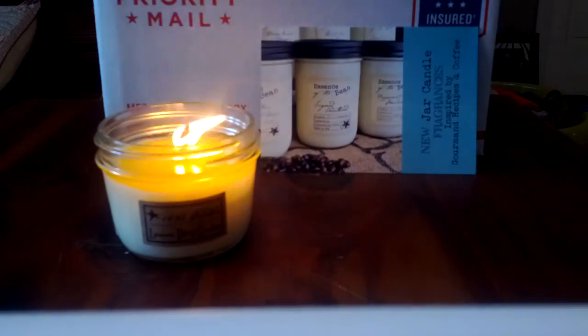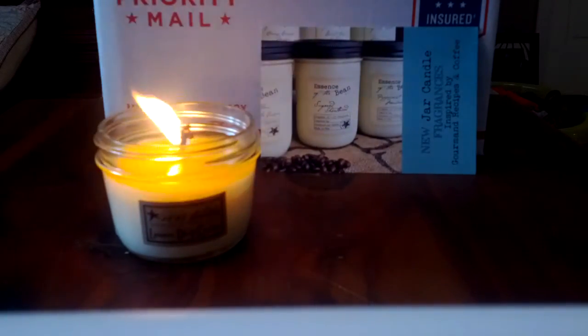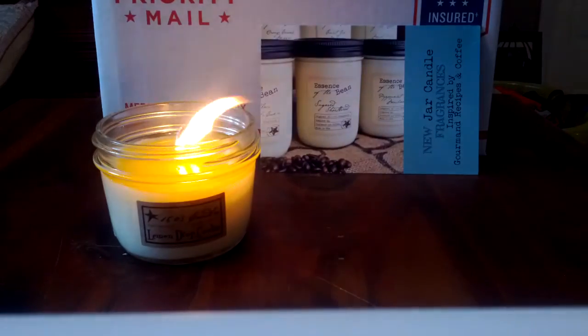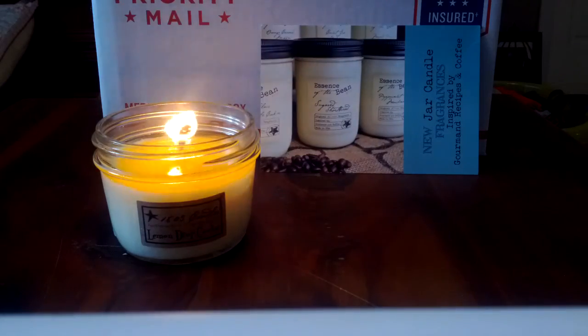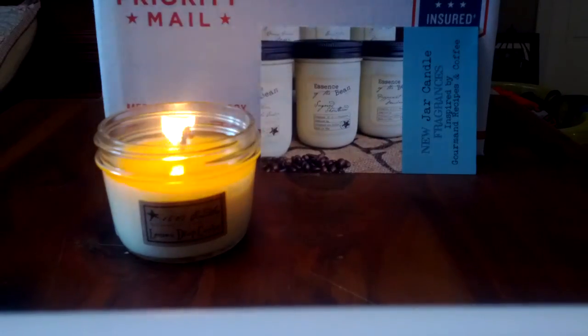Some general recommendations: if you want something strong as a candle burner, stick with the spices, woods, and coffee fragrances. If you're more of a vanilla or softer bakery person, you may want to go with the wax melts, because so far I've found that those types of scents perform well as wax melts.